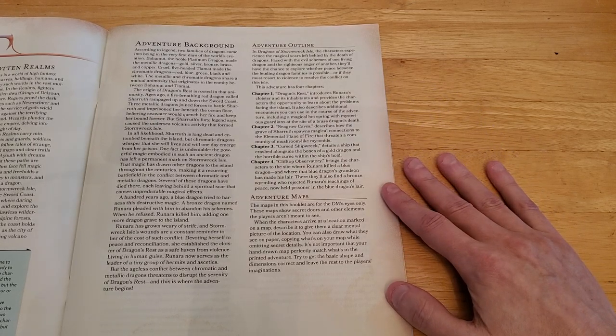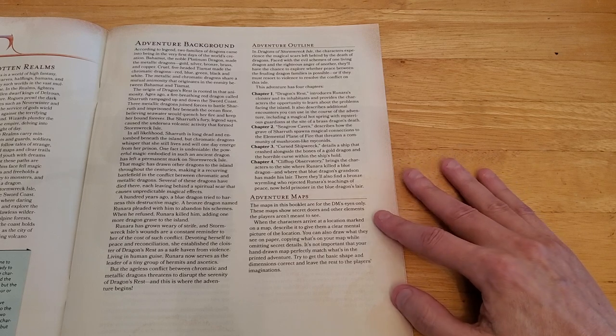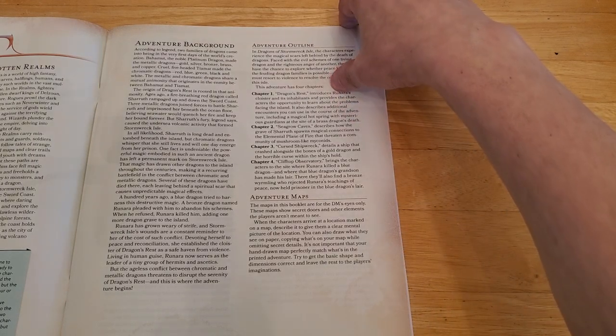Adventure Maps: the maps in this booklet are for the DM's eyes only — they show secret doors and other elements players aren't meant to see. When the characters arrive at a location, describe it to give them a clear mental picture. You can draw what they see on paper, copying your map while omitting secret details. It's not important that your hand-drawn map perfectly match the printed adventure; just get the basic shape and dimensions correct and leave the rest to the players' imaginations.